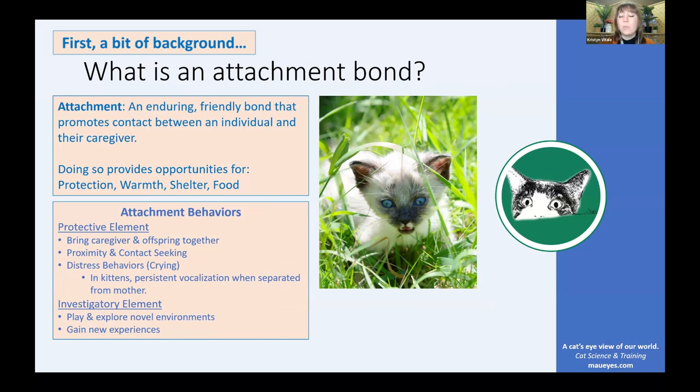So what is an attachment bond? An attachment is an enduring, friendly bond that promotes contact between an individual and their caregiver. You can think of the bond between an infant and their mother or father — that's an example of an attachment relationship. However, people are not the only ones to form attachments; it's common for non-human species to also form attachments when they're young.